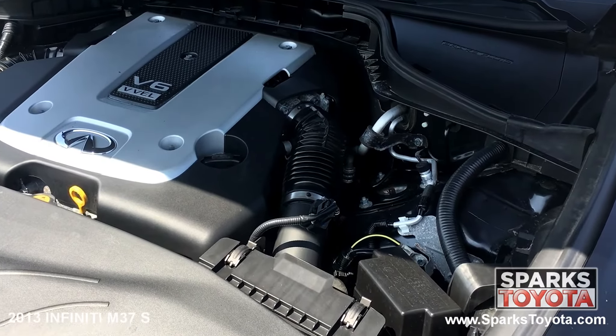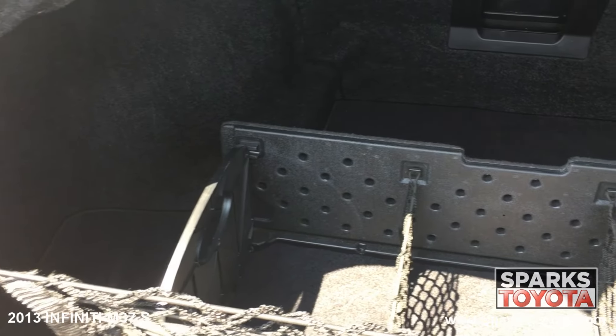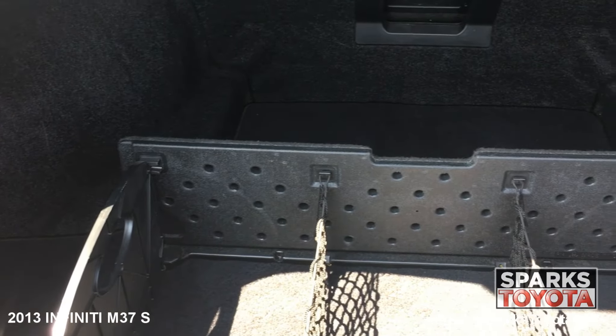Looking to the cargo area, you see that it's very spacious. This cargo area also features a cargo net, an organizer, and cargo lights for packing or unpacking at night.